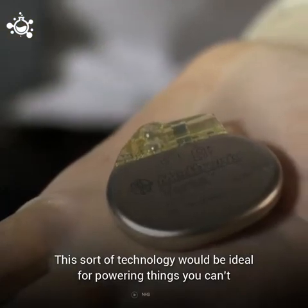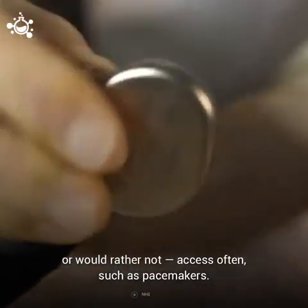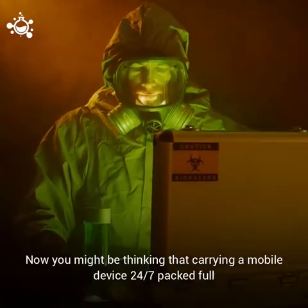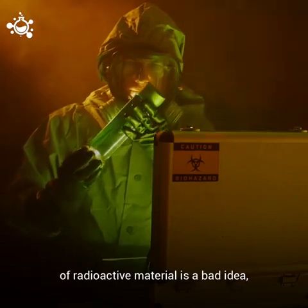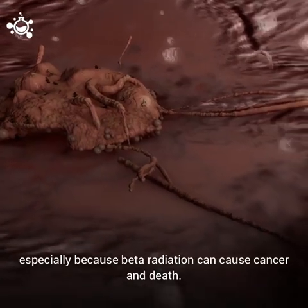This sort of technology would be ideal for powering things you can't, or would rather not, access often — such as pacemakers. You might be thinking that carrying a mobile device 24-7 packed full of radioactive materials is a bad idea, especially because beta radiation can cause cancer and death.